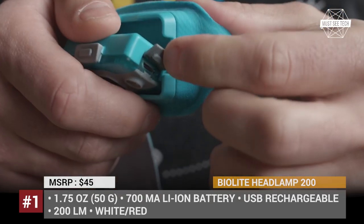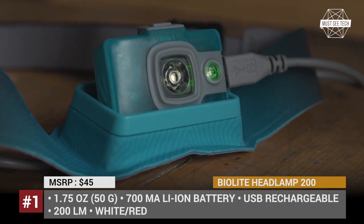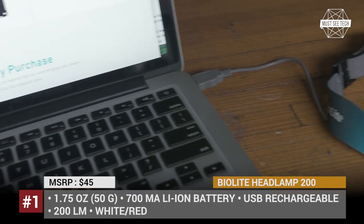Finally, there are multiple settings of operation, like white plus dim, red plus dim, white strobe, and red strobe.